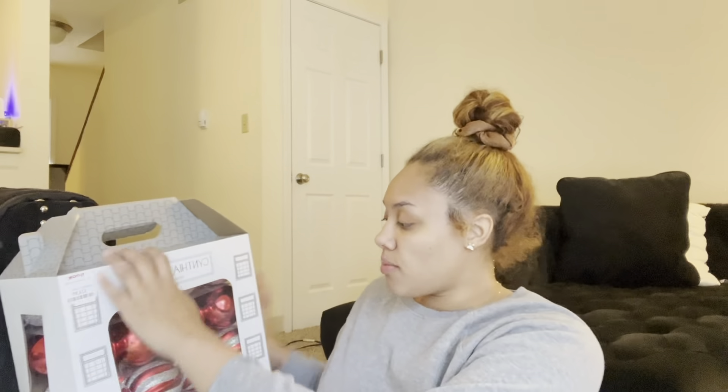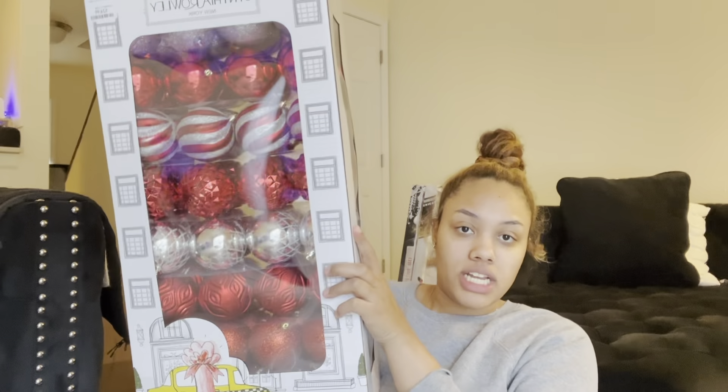First and foremost, these are our Christmas bulbs. My tree is going to be red and silver because my living room is black, red, gold, and silver. I'm keeping the red look — green tree with red, gold, silver, and black, that's the vibe. I got these from TJ Maxx for $25. It's kind of expensive, but this is my first time buying my own Christmas bulbs in my own place.